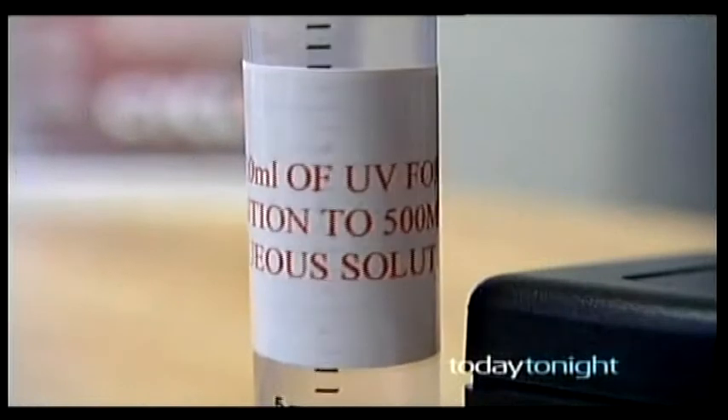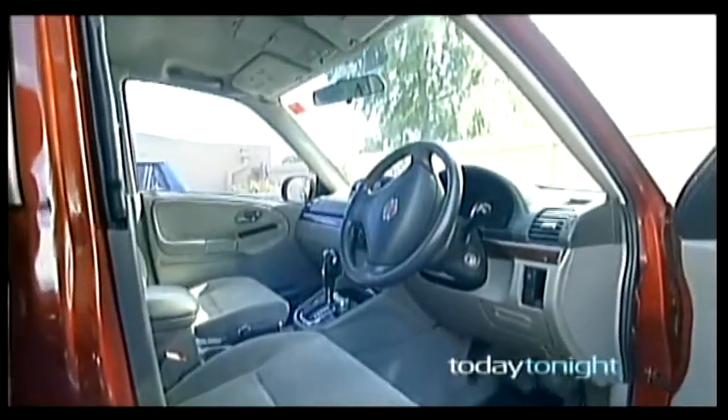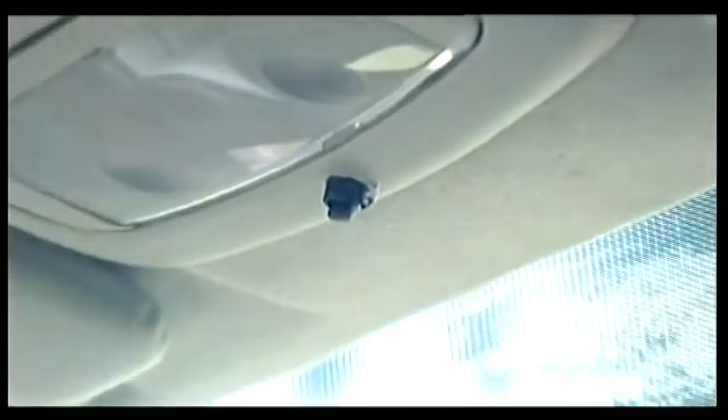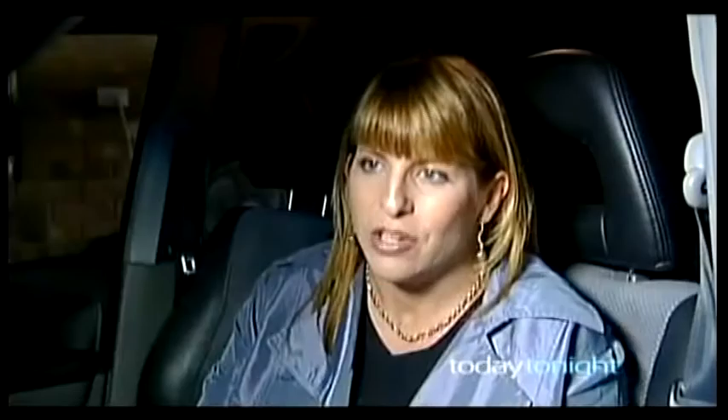Andrew and Tanya reckon DNA Car Guard is the way of the future in fighting any kind of crime involving motor vehicles. Absolutely. What it's doing is forensically placing them at the scene of the crime at the time that a crime occurred. What sort of crime? That's to be left up, obviously, to the police and the information that they're given. But it does place somebody there.